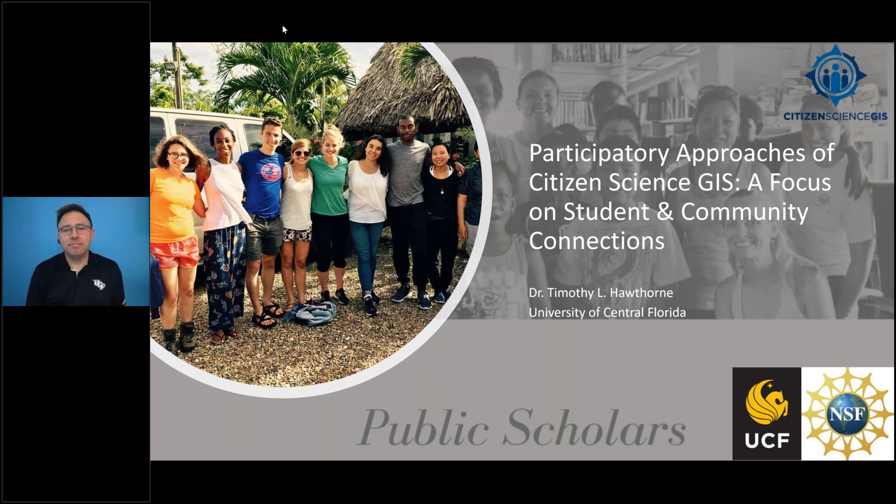Hi, everyone, and welcome. My name is Diana Synton. I'm the Executive Director of UCGIS, and thanks for joining us in this session. It's the last scheduled one in our virtual 2020 symposium, and I am super excited today to be able to introduce this particular topic, and my colleague, Dr. Timothy Hawthorne.